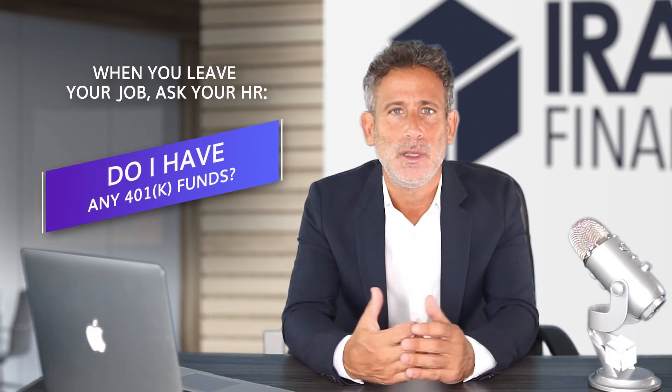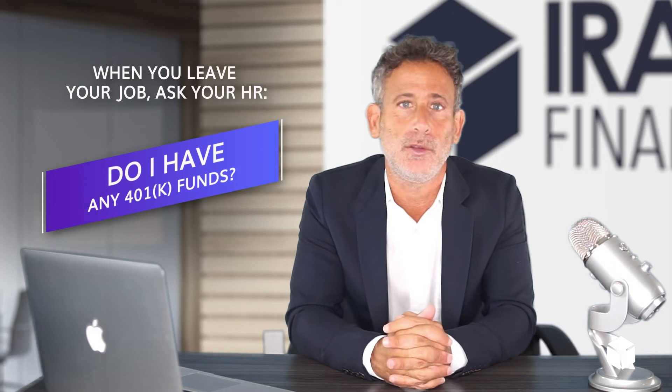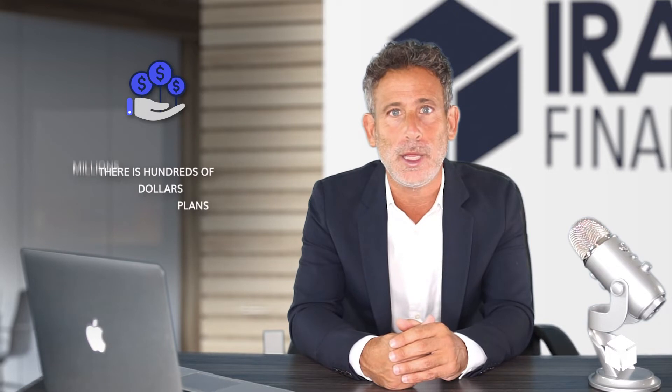So the first thing you need to remember is when you leave your job, ask your HR, ask someone in the business: do I have any 401k funds? If you know, you should definitely ask how do I roll over my 401k funds to either an IRA or a new 401k plan with a new employer? But if you're not sure, it's a large business with more than a hundred employees — ask. There are hundreds of millions of dollars each year left in 401k plans, and a lot of times those funds ultimately get rolled into what's called safe harbor IRAs, and often those funds never get back to you — they get diminished by fees. So if you don't know, ask.